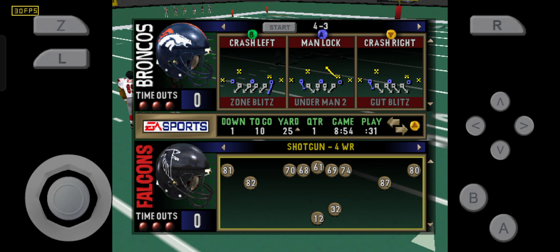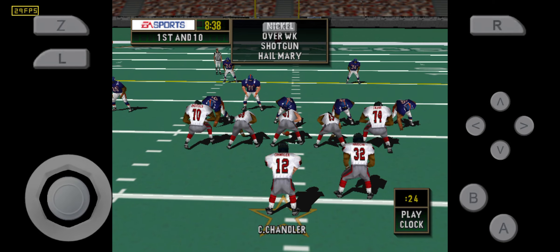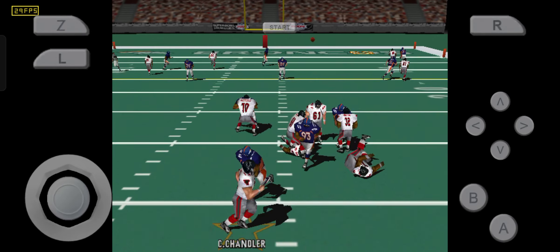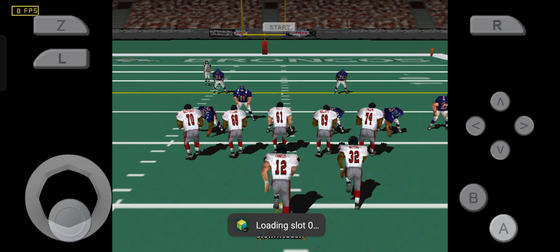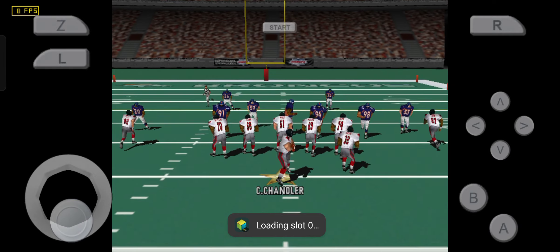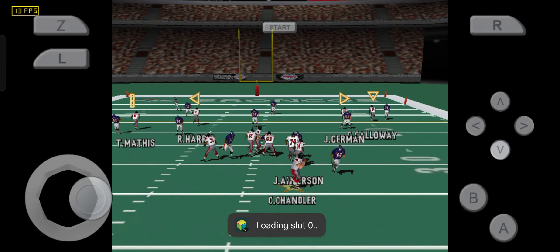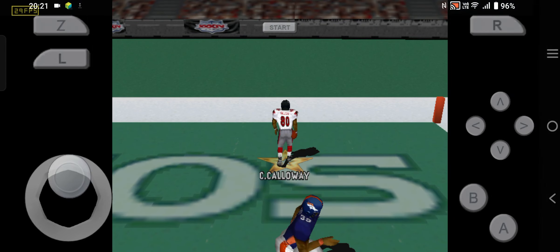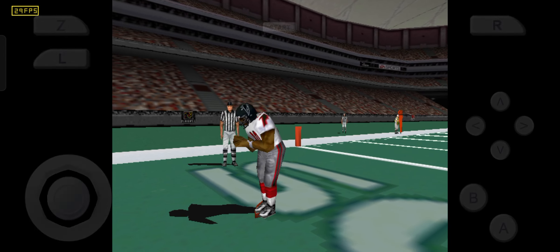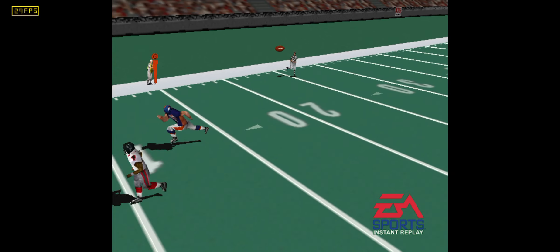First and ten, ball on the 25-yard line. Set! Set! Throws right, throws right, throws right! Let's take a look at that one again — he just reared back and fired that one in there.